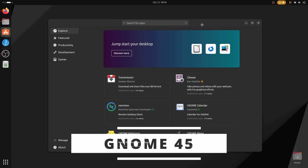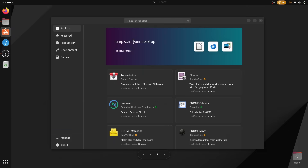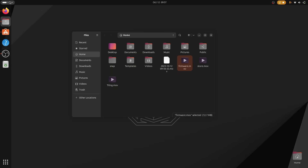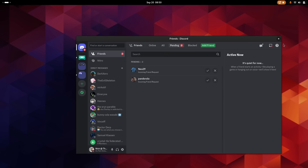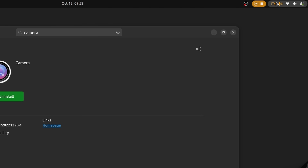Ubuntu 23.10 ships with GNOME 45. I've already covered all those changes in a dedicated video — there's a link in the description. The Activities button has been replaced with a Workspaces indicator that shows you how many virtual desktops you have to the left and to the right of the current one. You can also scroll over it to move to the previous or next workspace — clicking it just brings the Activities view like before. Background apps have been improved in the quick settings with the ability to click them to open a window and a little indicator when closing an app. Still in the quick settings, you will get a keyboard backlight toggle that lets you turn that feature on or off or select the brightness level you prefer.